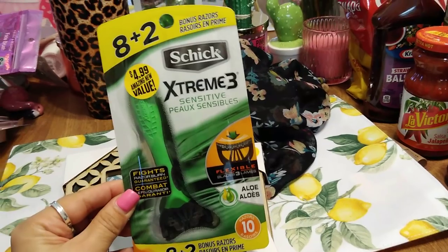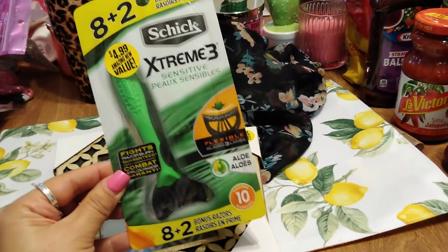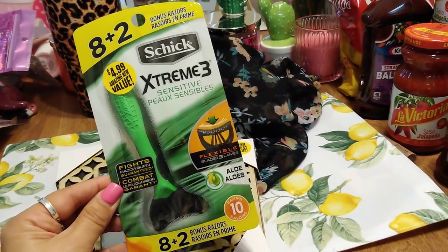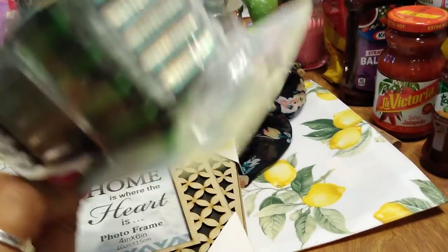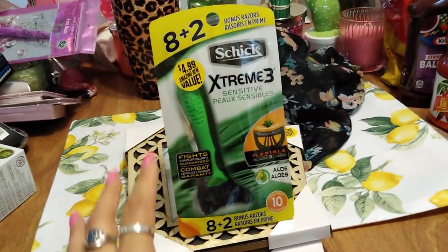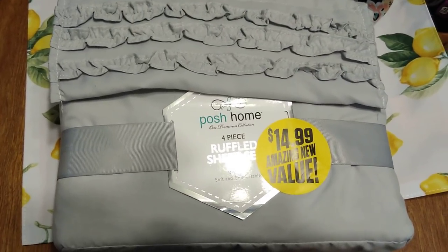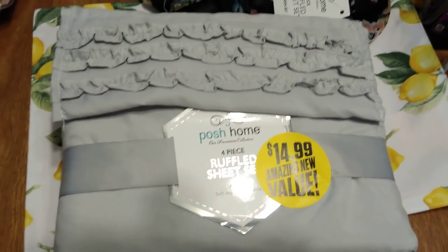I picked up these razors for my husband — they're $4.99, which means 50% off. It's the Schick Extreme Sensitive with aloe, you get 10 razors, and it says 'fight razor burn guaranteed.' If he doesn't like them I'll use them, so they won't go to waste. A lot of people were loading up on the razors, just an FYI.